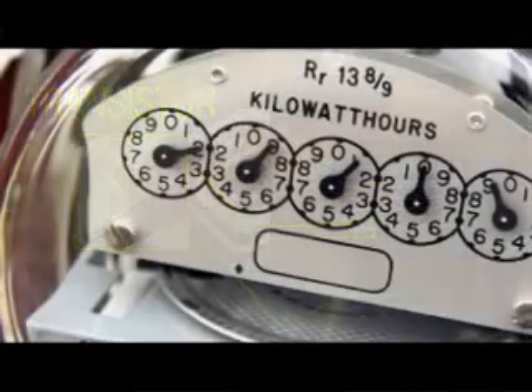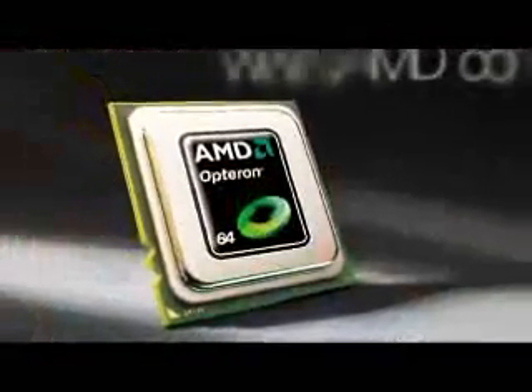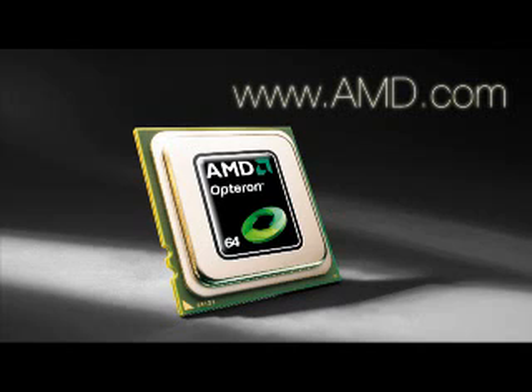That adds up to a lot less power draw from the wall. Go to AMD.com and discover plenty more reasons why your business should start benefiting from quad-core AMD Opteron processor-based servers today.